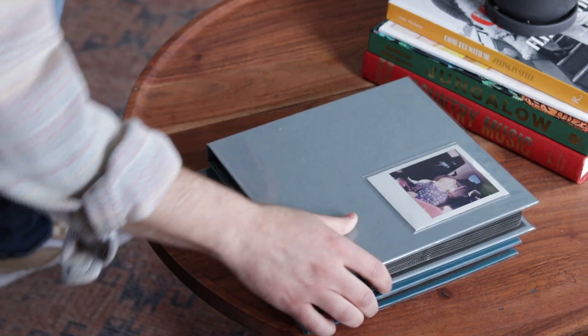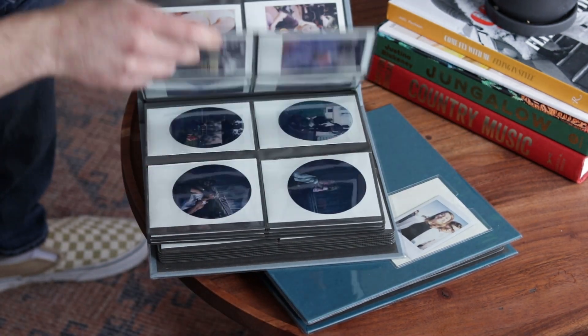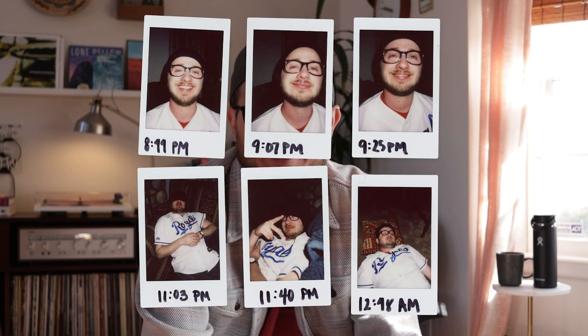Polaroids are dope and I think we can all agree on it. They're special because you can touch them and feel them and smell them, and you can stick them in your pocket. You can take one and give it to your friend and it's meaningful because it's the only one that exists in the world. And I know you have a stack of them somewhere from a wedding or from New Year's Eve or from your dirty 30 birthday party.